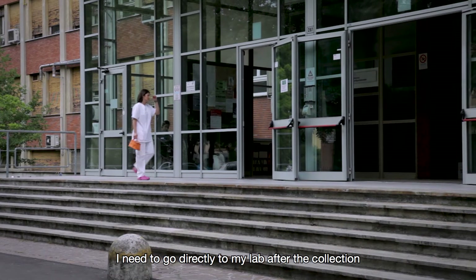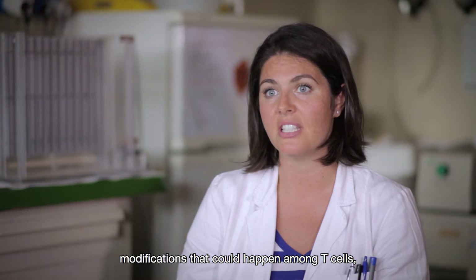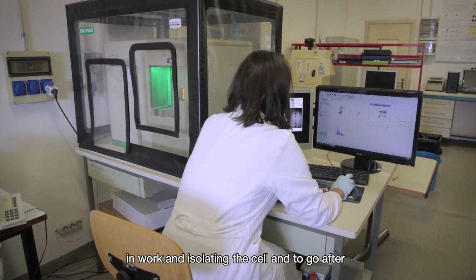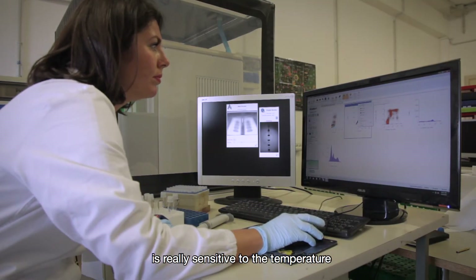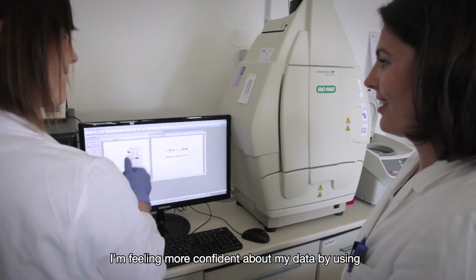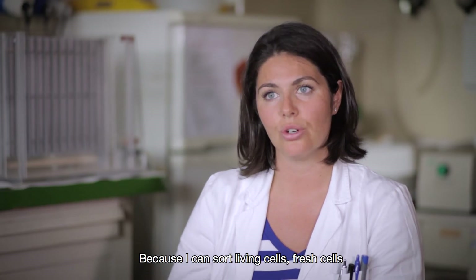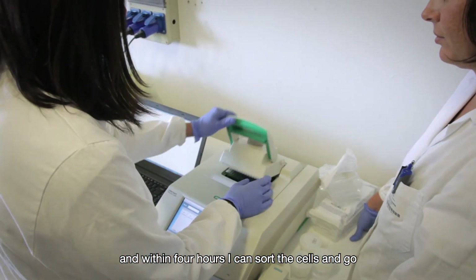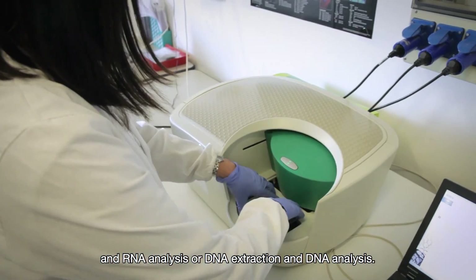I need to go directly to my lab after collection at the hospital because I have to avoid any kind of modification that could happen among T cells. In particular, if we are studying the metabolic status or functionality of these cells, we need to be really fast to isolate them and proceed with further molecular analysis, because RNA is really sensitive to temperature and also to DNA modifications. I feel more confident about my data using the S3E with cells sorted in our lab — fresh cells from the patient's blood — and within four hours I can sort the cells and go for RNA or DNA extraction and analysis.